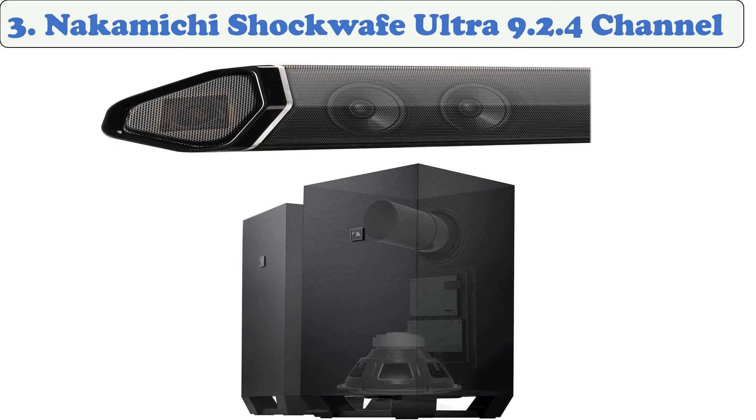It comes with auto volume and night mode, but it doesn't support eARC and you can't wirelessly stream audio to it using Wi-Fi. Includes three HDMI, coaxial digital, Toslink optical, USB Type-A, and one mini jack.